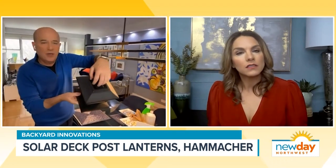Next, this is from the folks at Hammacher Schlemmer and this is their solar post deck light. The way it works, it goes on either a four-inch by four-inch post or a six-inch by six-inch post. You put it on top, the sun charges it all day long, the light comes in, and then when the sun goes down, the light comes on.